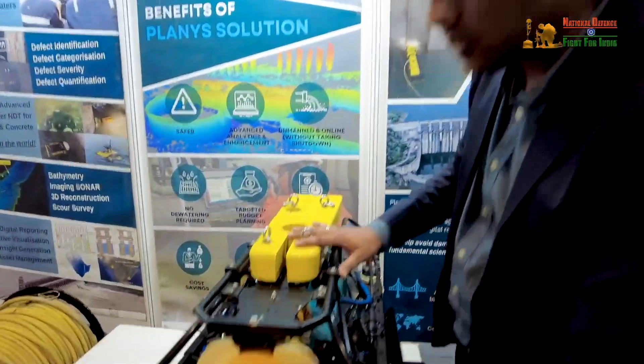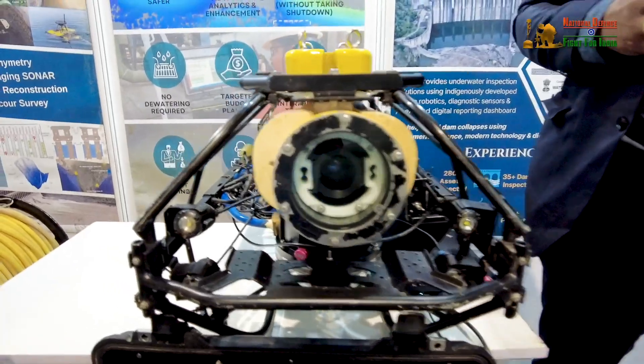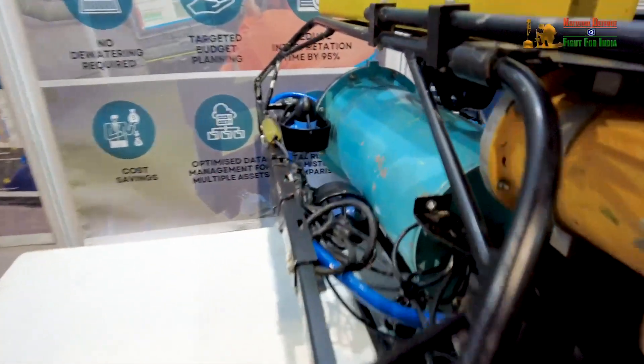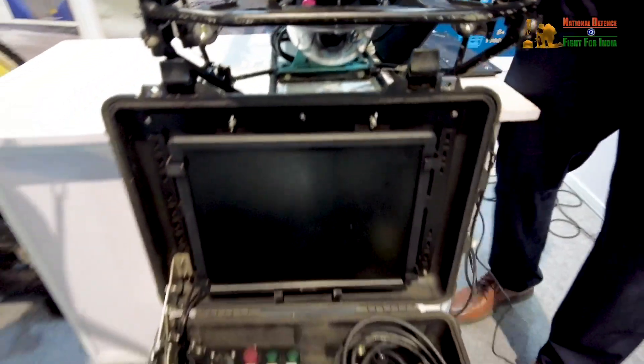It has a camera, it has different sensors like ultrasonic sensors and sonar sensors which collect different types of data underwater, which can be relayed as a live stream to the operator and the client can see the same.